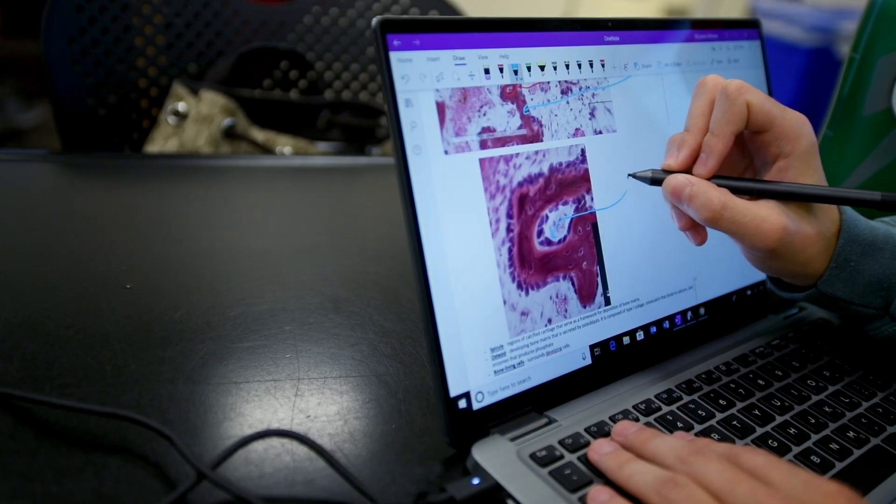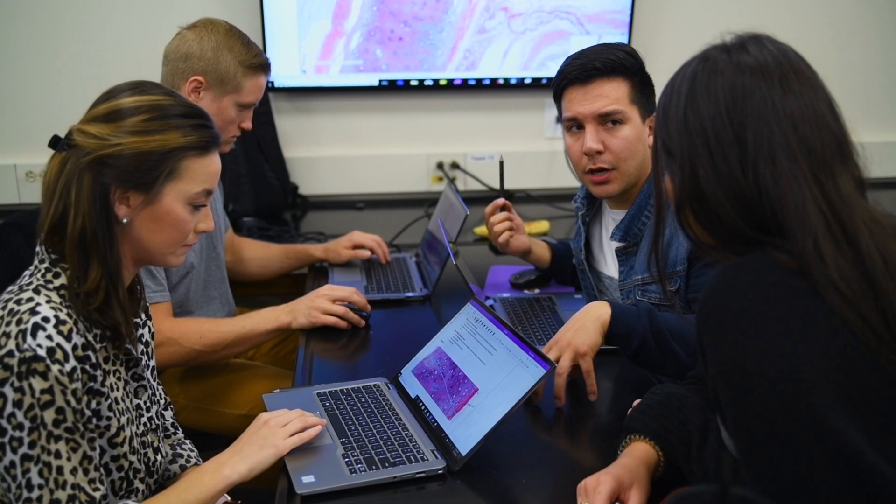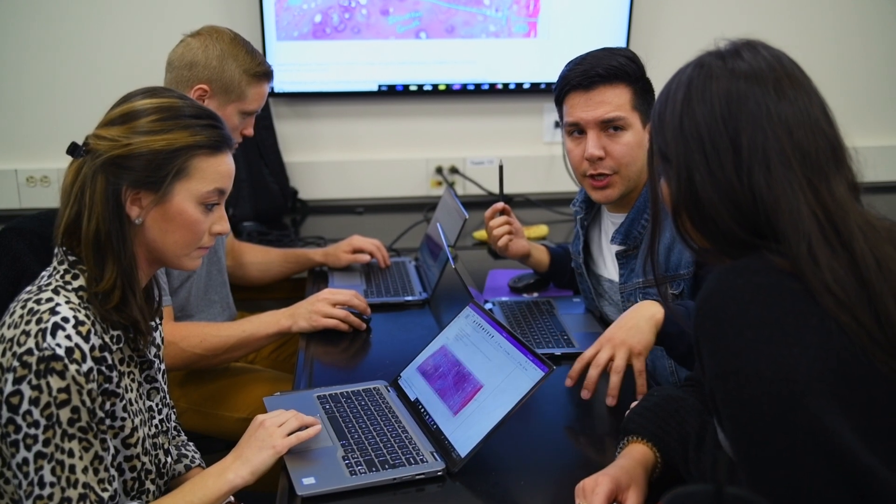The students really have embraced the technology. I think they've recognized the power that it provides to allow them to work effectively as a team, as opposed to four students working behind four different laptop computers.